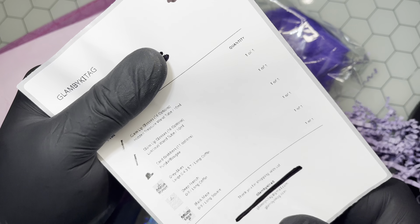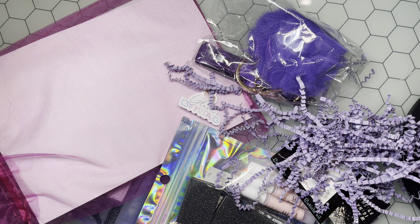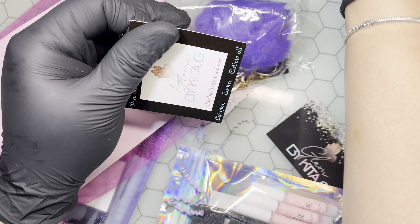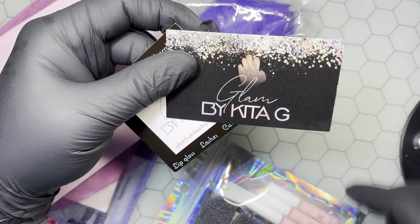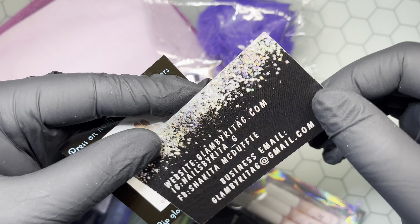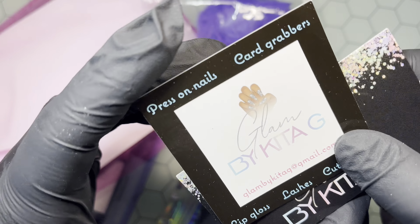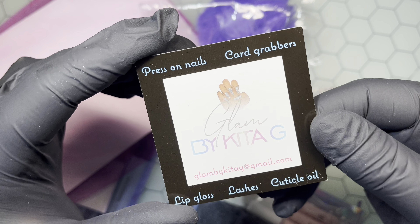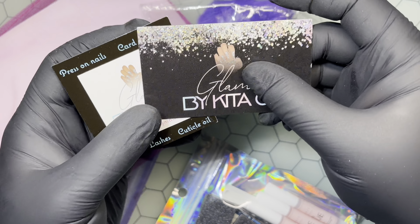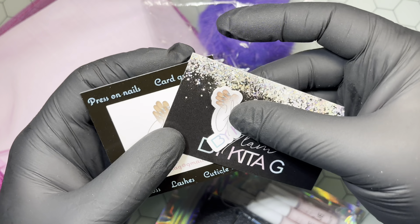I went ahead and took a look at her website and made a few purchases. She was kind enough to also include two free items for me, which she did not have to, but I do appreciate it. She has a lot of items on her website — press-on nails, card grabbers, lip glosses that she makes by hand, cuticle oil, lashes, and she's even getting into selling clothes as well.